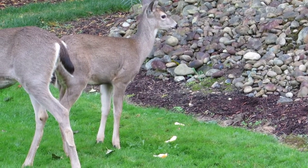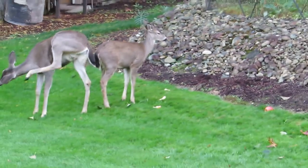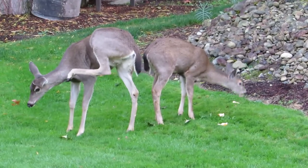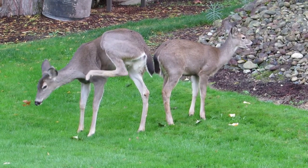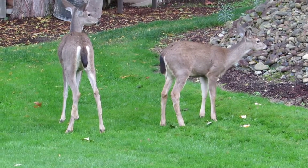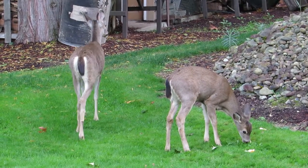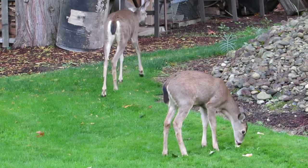We've got these two spoiled rotten. They come every couple of times a day now. Mama and the baby are here for the apple feed. And they come a couple times in the night too, I would imagine, because I have a security light that turns on when she's walking between the buildings at night — she'll turn on the light.